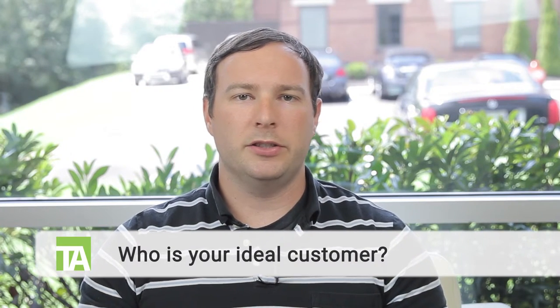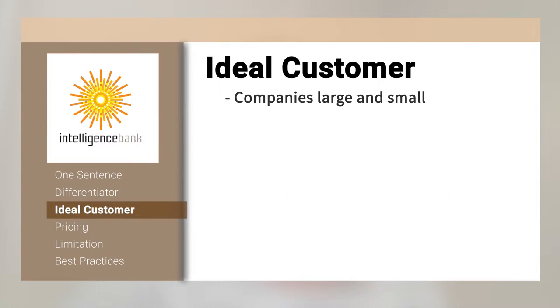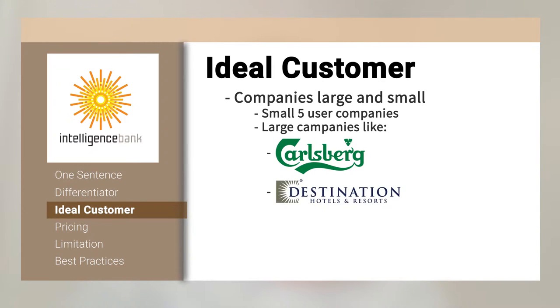Let's talk about the ideal customer. Our software can work with companies large and small. We have some very small clients with around five users who need to distribute assets to distributors and just need order around their marketing content. We also work with some really large companies like Carlsberg and Destination Hotels, who have lots of people accessing the platform, with self-registration and thousands and thousands of end users.